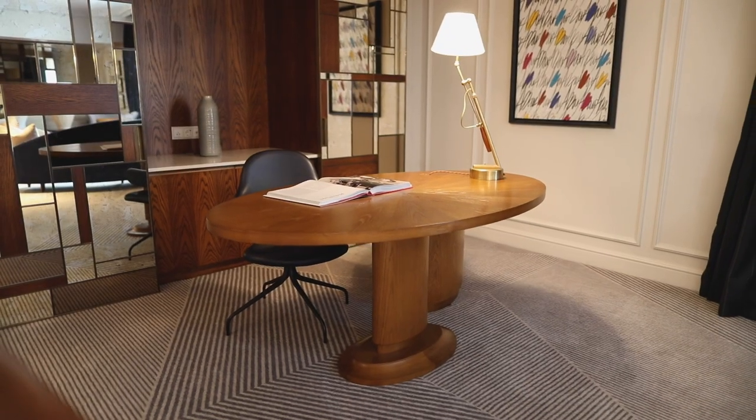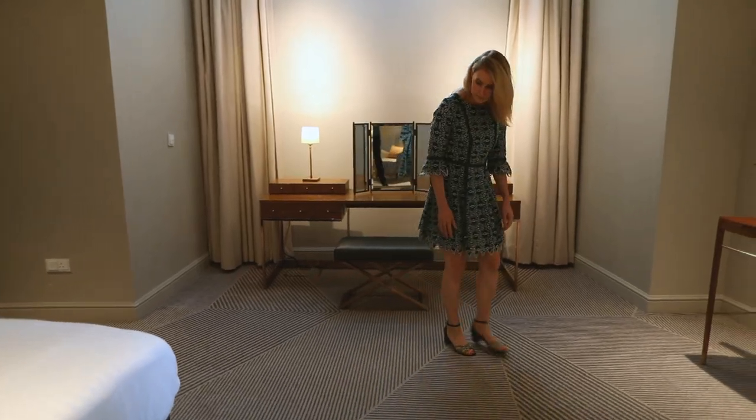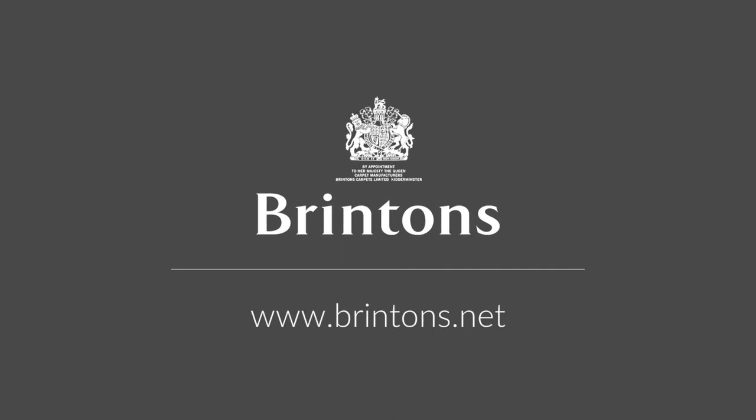If I could sum up carpet in one word I would say transformative, because they transform a space — carpets delineate areas and they can take you on a journey. Thank you so much.